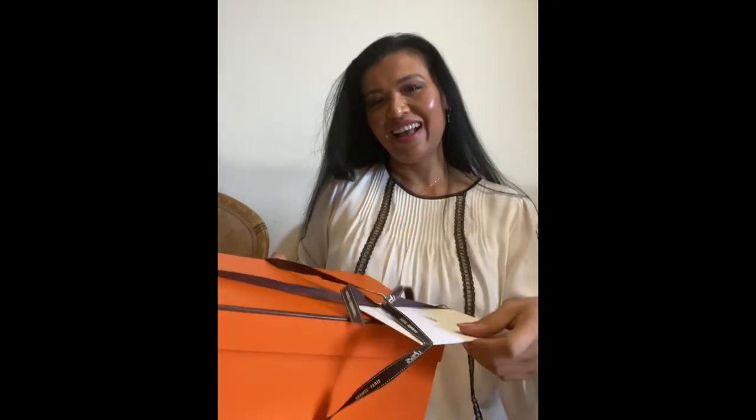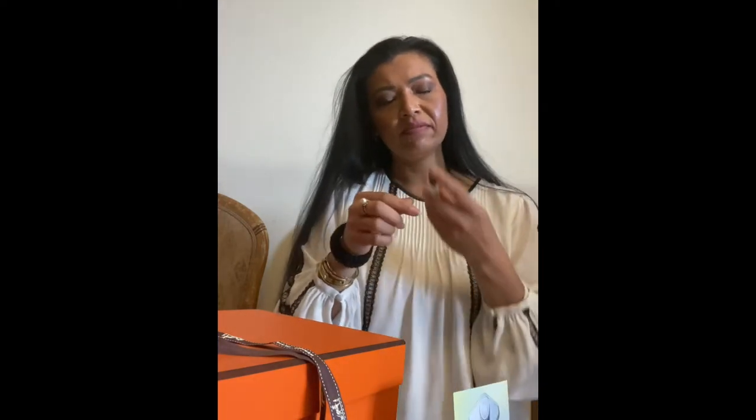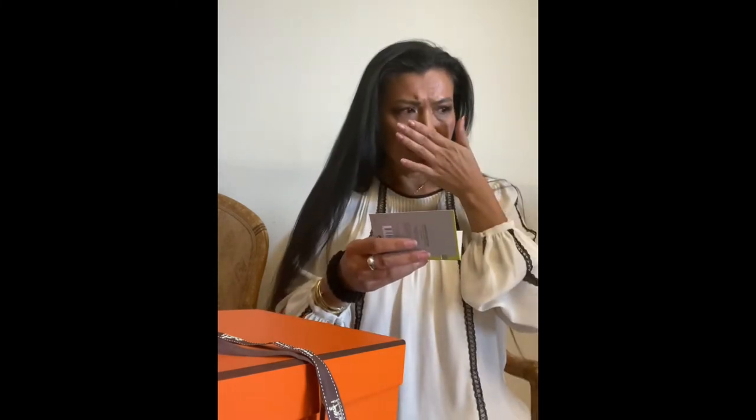Alright you guys, you ready? Well, you know this is a pair of shoes, obviously. So as usual, they gave me a little sample of a perfume. Let me see what that smells like. Smells like water — it smells fresh. It's called H24.